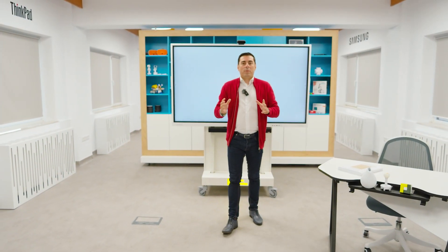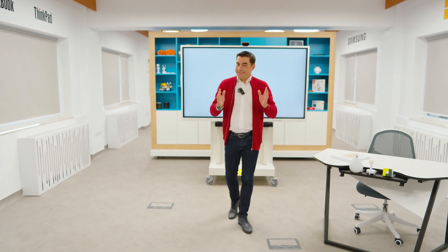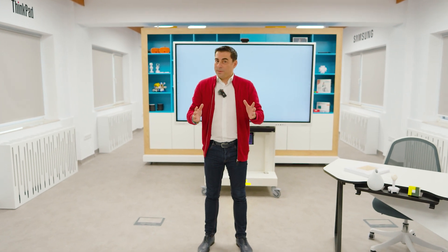Hello, everybody! Together with Shape Robotics and Lenovo, we created a very funny and interesting lesson — ones that encourage us to research, program, travel, and even dance. How is this possible? When you have smart tools at your disposal, everything becomes possible.